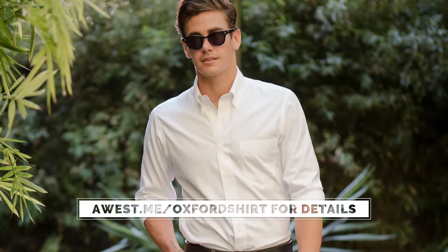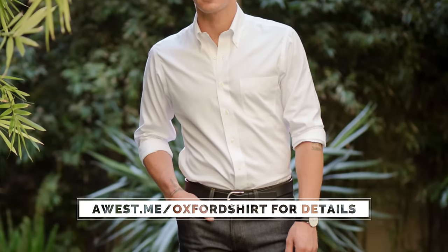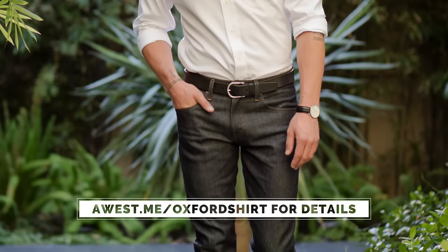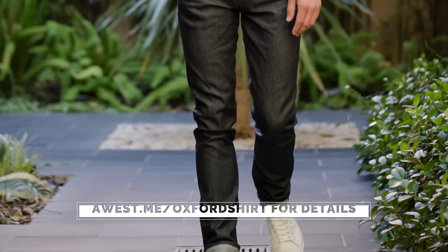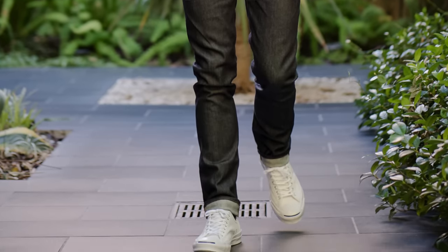Here's the third and final outfit, which I love because it's such an easy, casual outfit that any of you guys can do. It's the same Oxford button-down dress shirt by Brooks Brothers with the sleeves rolled up, a black leather Daniel Wellington watch, a black leather casual belt by Allen Edmonds with the same Levi's jeans, finished off with white leather Jack Purcell Converse sneakers.